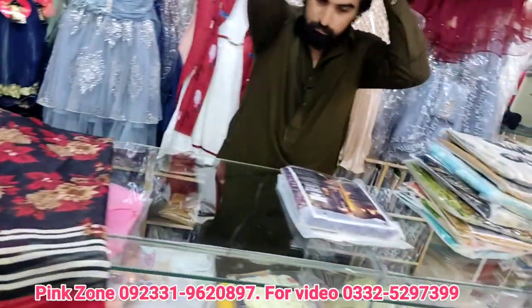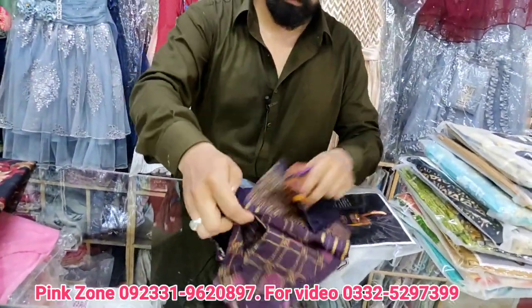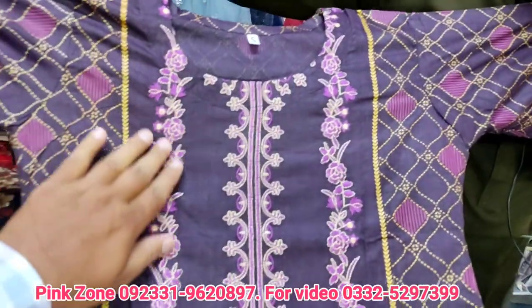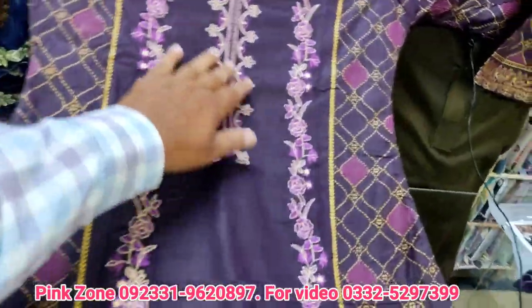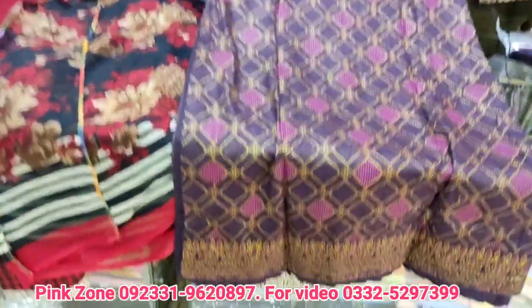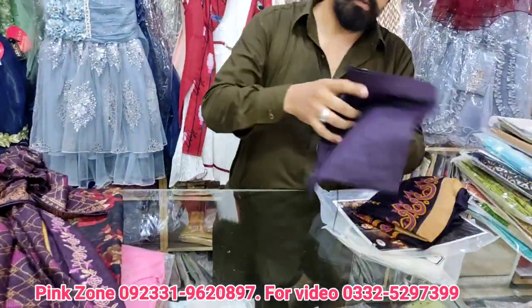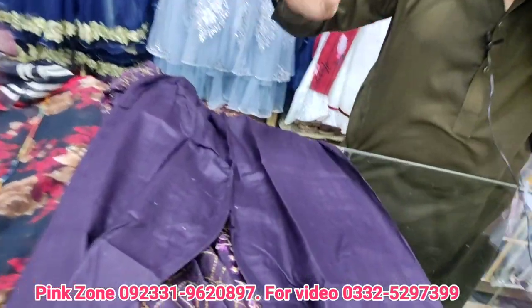Now let's see the rest of the suits in the range. This is all embroidered — the whole front is embroidered. The back is also made nicely, you can see the back and the trousers. The quality is good, better quality, and there is no issue with the fabric.